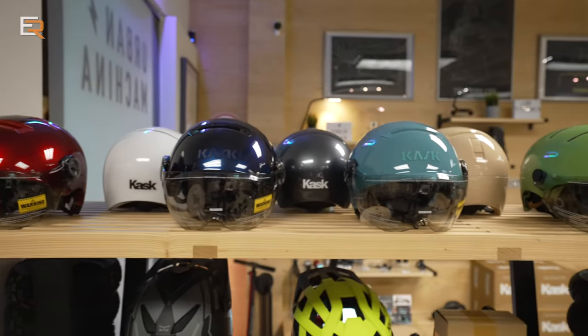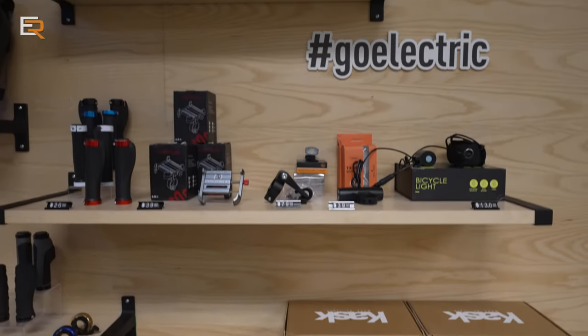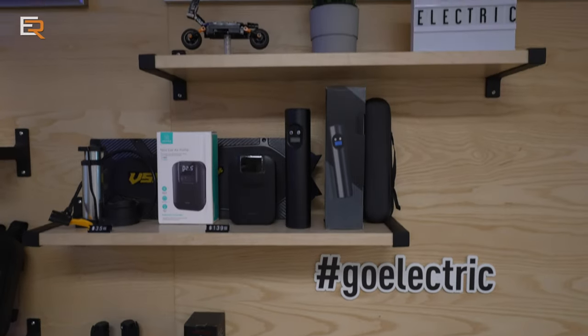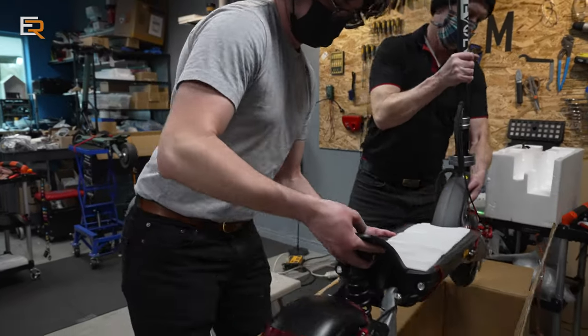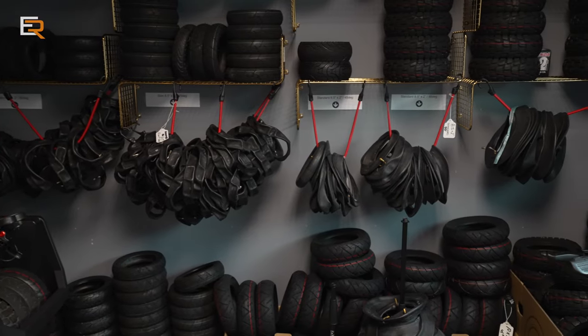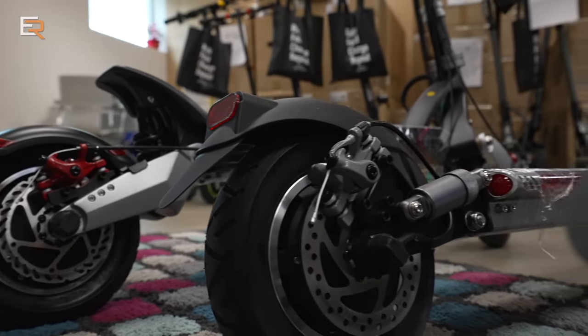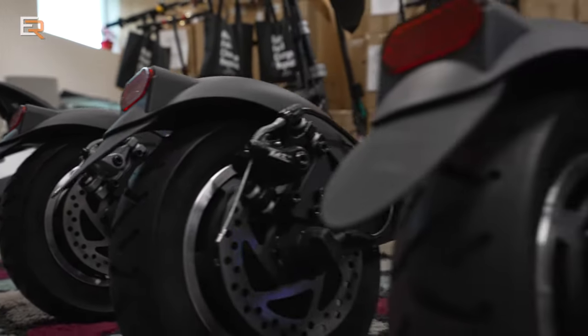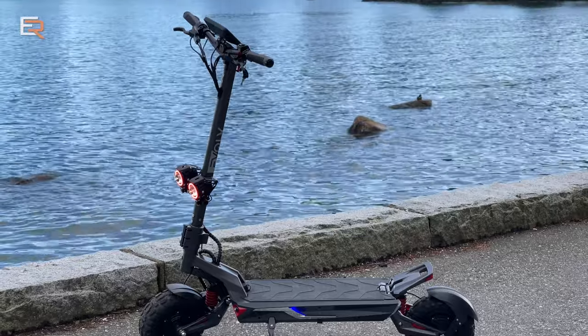I wanted to find a reputable dealer that would support the product I'd buy, since we're dealing with complex electrical devices with mechanical parts and these things are not cheap. I discovered Urban Makina — turns out they're very well known in the industry and one of the very first all-electric scooter shops in North America, and they just happen to be right here in Vancouver. I went in to check out scooters and they said, 'Hey, we have a brand new pre-production model of our flagship Evolve Corsa — you want to test it?' Well, you know the rest.